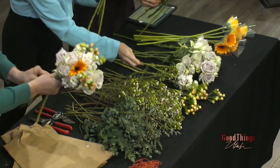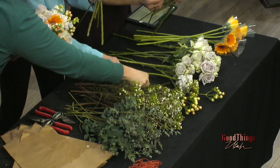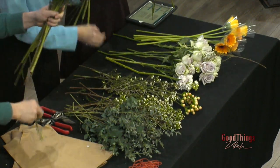Oh, I forgot the berries — so add two or three berries. Then two or three stems of our alluring flower, the wax flower. It's very artistic. You can even go faster when you're just flying through them.